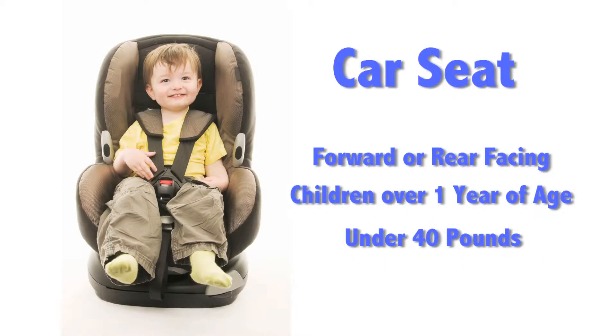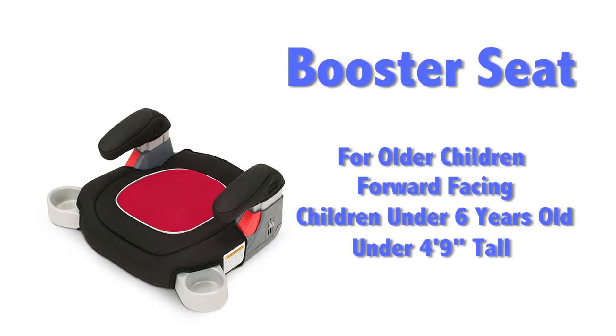Next is the car seat. The car seat can be forward or rear-facing and is suitable for children over one year of age and under 40 pounds. The last car seat is the booster chair. These chairs are for older children and are forward-facing, suitable for children until they are age six or four feet nine inches tall.